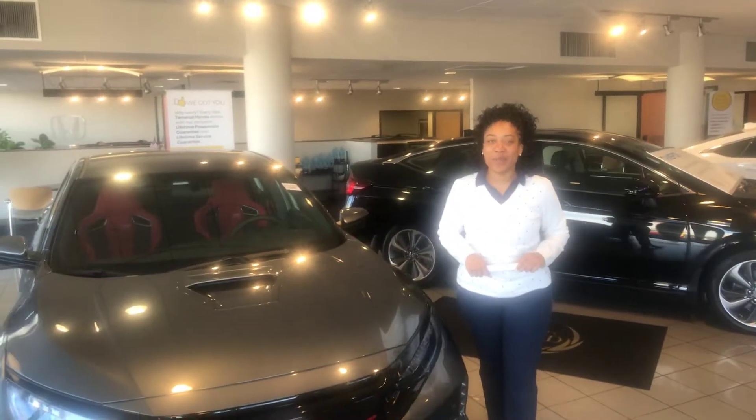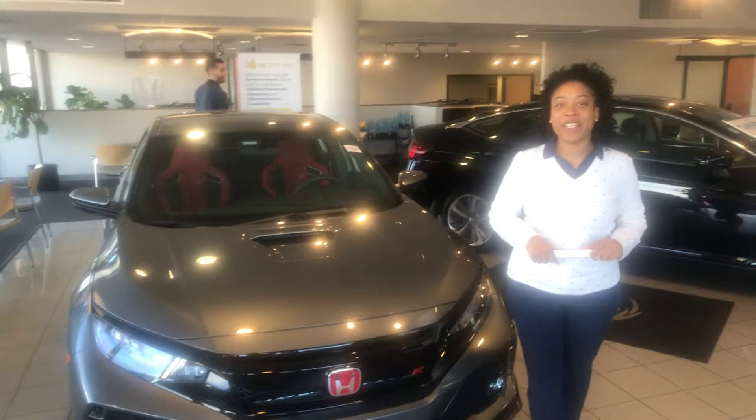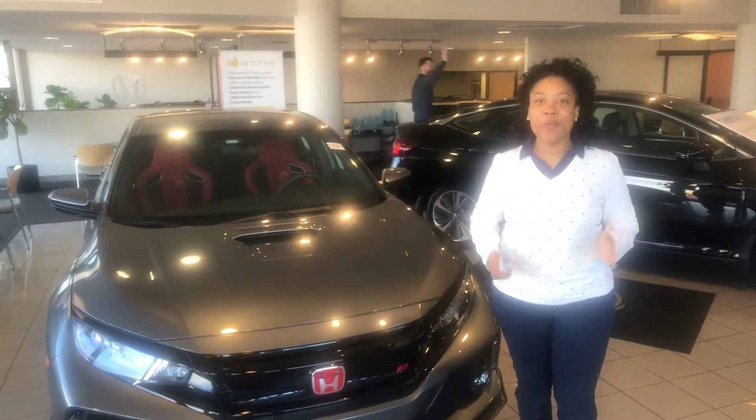Good morning, Shara. My name is Mary Elizabeth. I am your auto buying advisor here at Tamron Honda of Hoover. Thank you so much for your online opportunity.